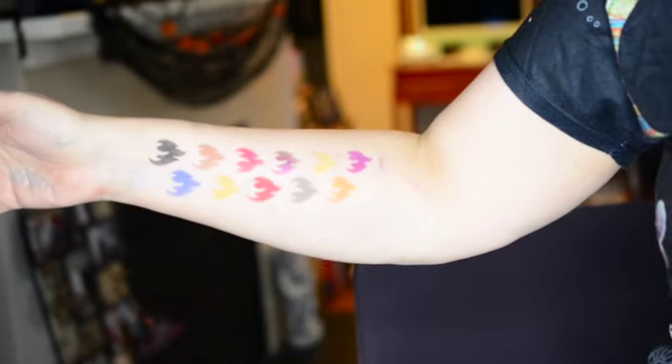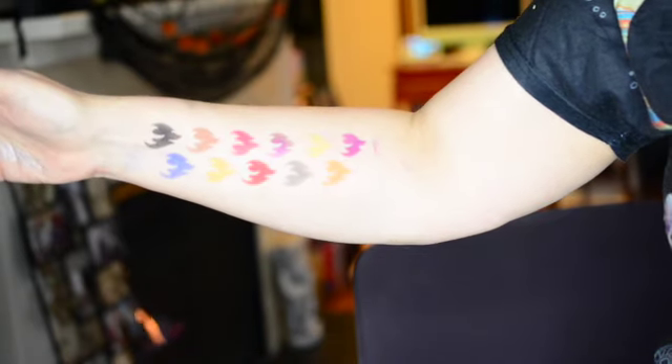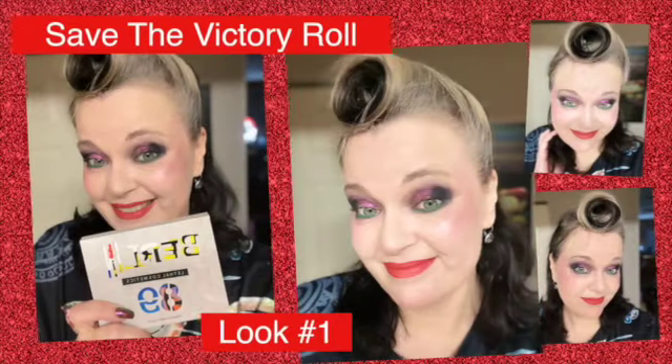So this is the Berlin 89 from Lethal Cosmetics. Alrighty, so on to the first look. Are you ready for our first look? This is what I'm doing right here.